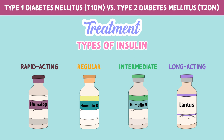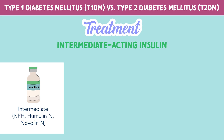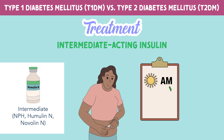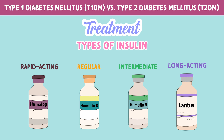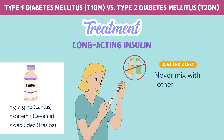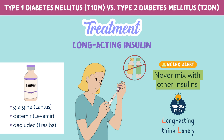The third type of insulin is intermediate. These include NPH or Humulin N and Novalin N. These are typically prescribed as a standing order twice per day, in the morning and evening. And finally, long acting insulin. You never want to mix long acting insulin with other insulins. You can remember this by the memory trick: long acting — think lonely.